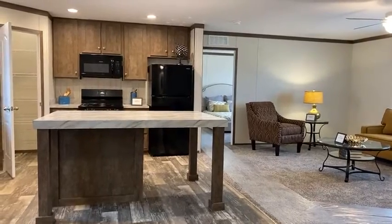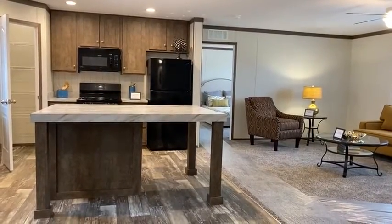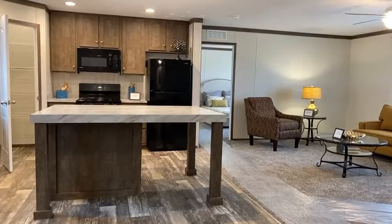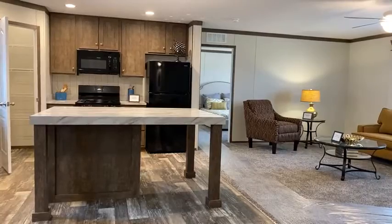My name is Kelly. You can call or text me at 989-560-0785. I can help you — it's really easy. We could have you in your new home today. Thanks for watching.